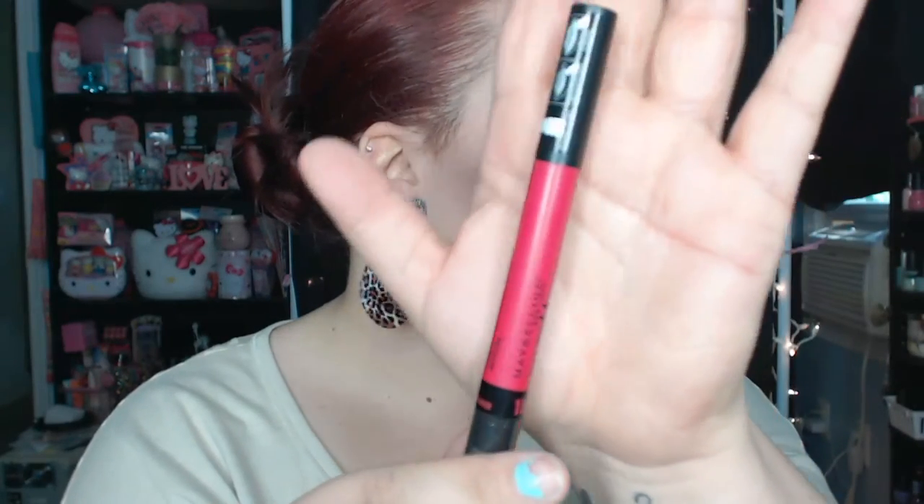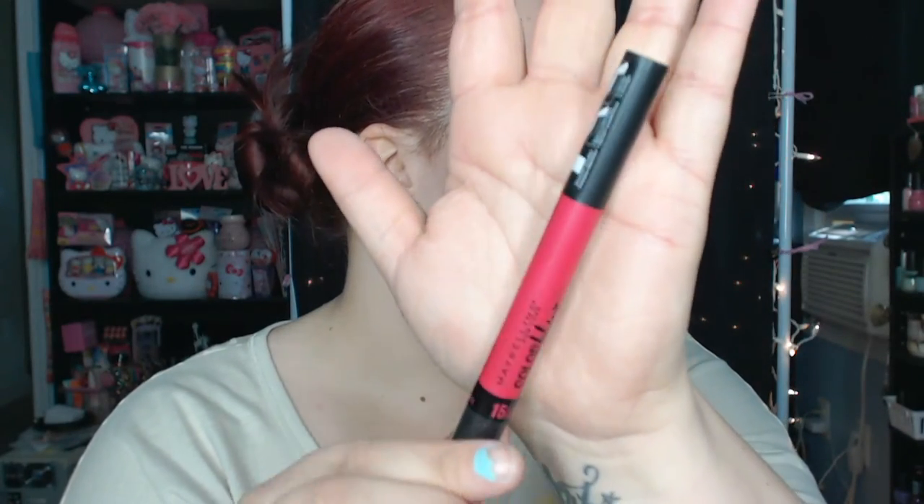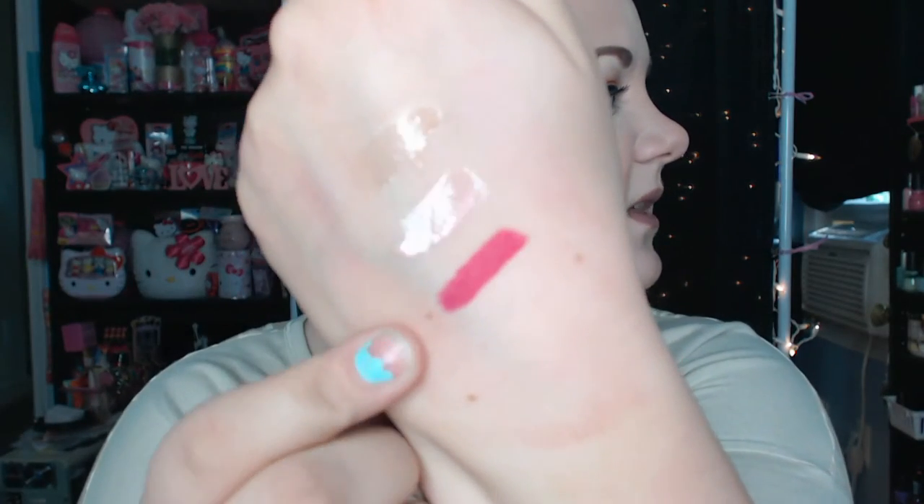Then I picked up one of the new Maybelline Color Blur pencils. I wanted to try them so I didn't want to go crazy and buy a ton of them. But this one is in Berry Miss Caved — it's a really pretty reddish pinky color. I'll just show you and you guys can figure out what color you think it is. It's really pretty and really pigmented too — you barely even have to press it onto your hand.